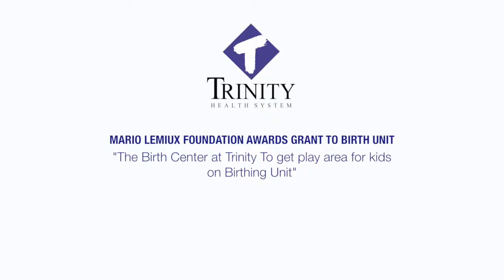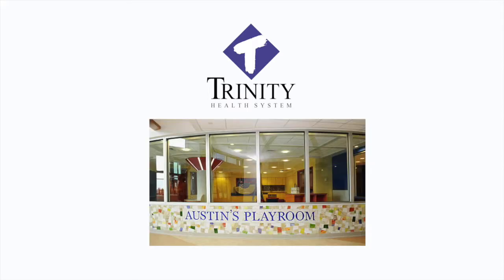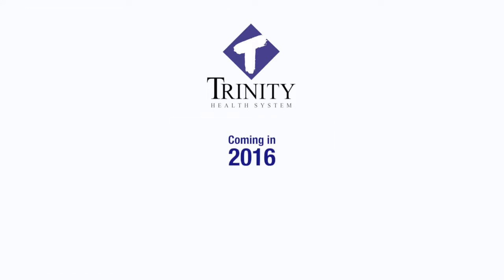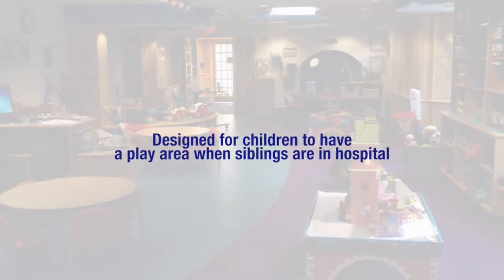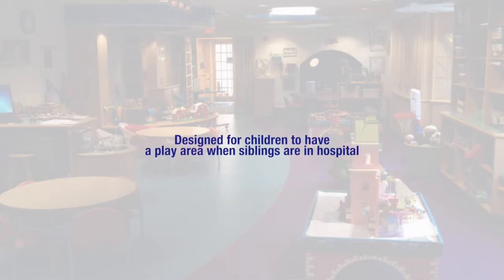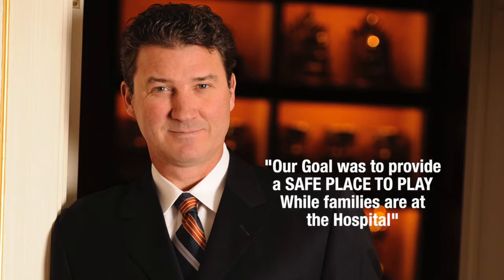We at Trinity were very fortunate to be chosen to receive a grant which will provide a playroom for children. It will be near our waiting room. We are the first hospital in Ohio to be chosen to receive this. This room will be known as Austin's Playroom and it will be coming in 2016. It's designed for siblings to play while parents or brothers and sisters are being treated at the hospital. This grant has been inspired and granted to us through the Mario Lemieux Foundation. He and his family had an experience in which they realized the need for children to have a safe place to play while their parents and siblings are in the hospital.